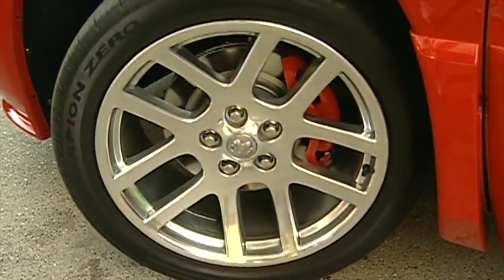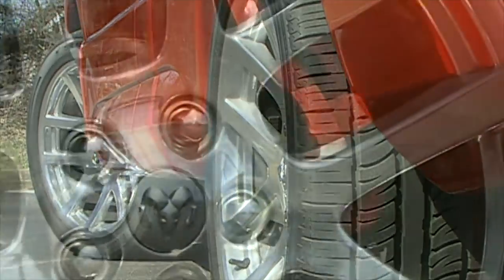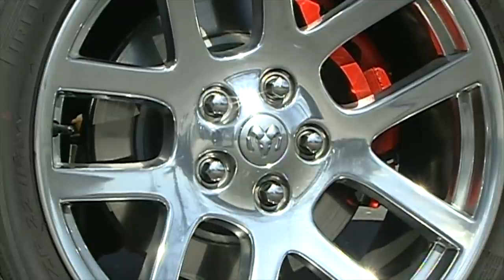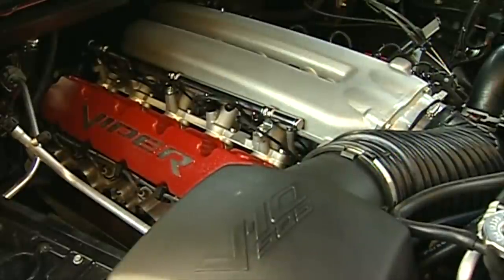For grip, huge 22-inch Viper-styled alloy wheels wear 215/40-series Pirelli Scorpion Zero tires. Tucked behind the wheels are racy red calipers which clamp down on huge 15-inch front discs and 14-inch rear discs. But all that pales in comparison to what's under the hood.